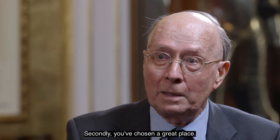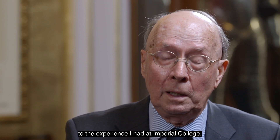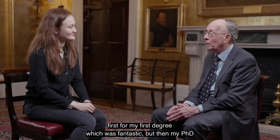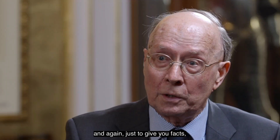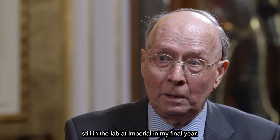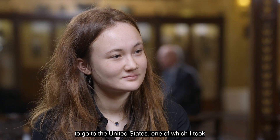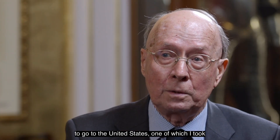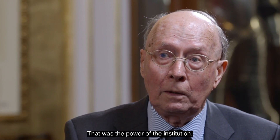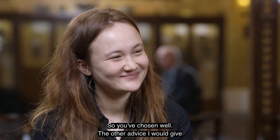Secondly, you've chosen a great place. I think whatever success I've had comes back to the experience I had at Imperial College — first for my first degree, which was fantastic, but then my PhD. Still in the lab at Imperial in my final year, my third year PhD, I received three job offers to go to the United States, one of which I took to work for Honeywell. But that was not just me — that was the power of the institution, which was seen as the MIT of the UK. So you've chosen well.